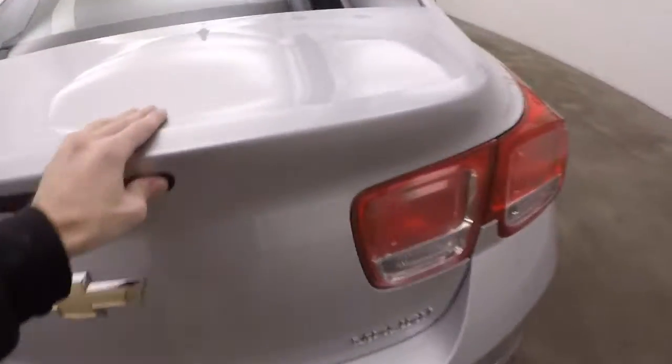Come around to the back, we'll look inside the trunk. Plenty of space, tons and tons of room.